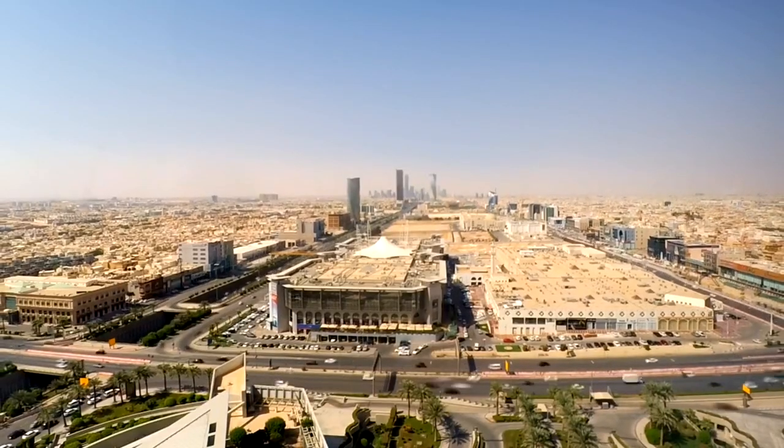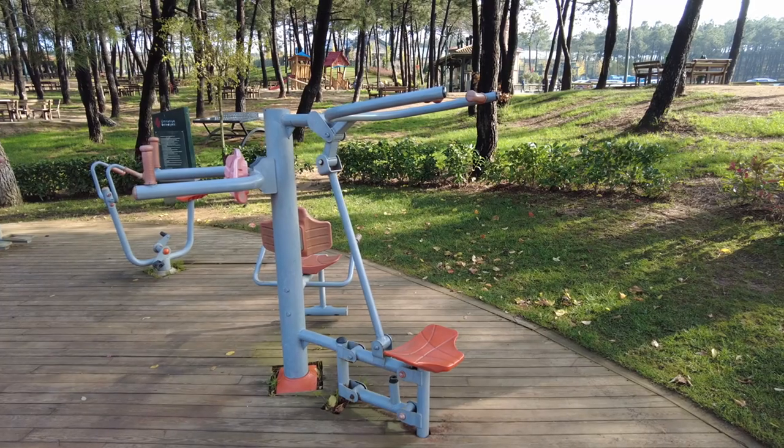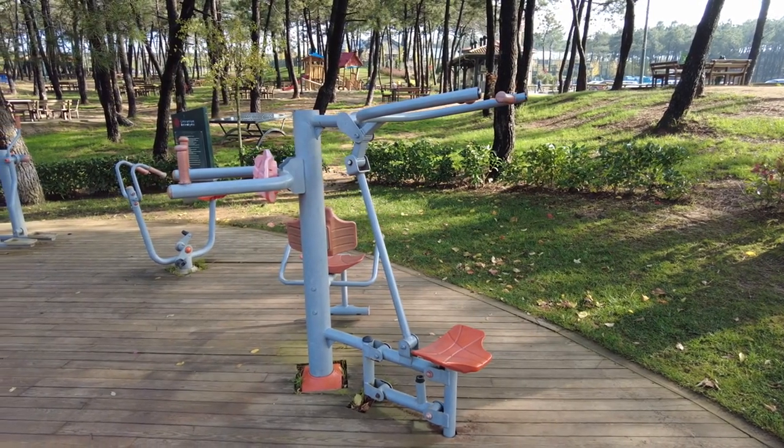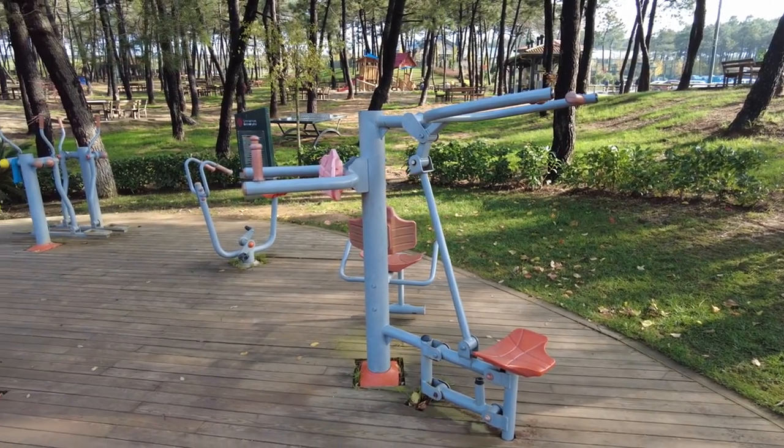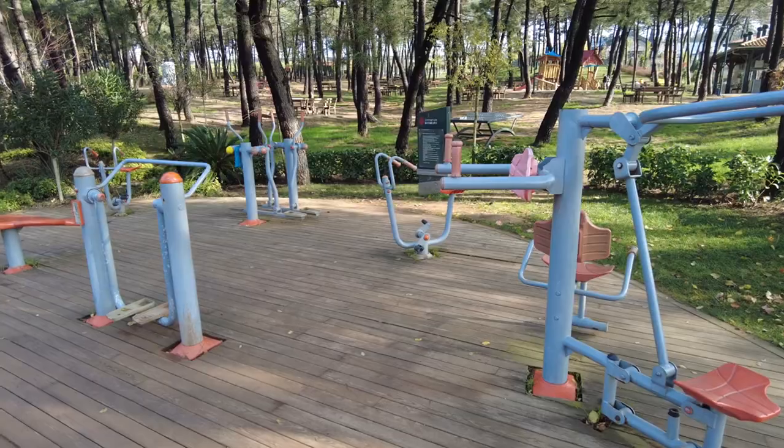King Salman Park is one of Riyadh's newest and largest green spaces, spanning over 13 square kilometers and offering a host of free activities and amenities. The park features extensive walking trails, cycling paths, and jogging tracks, providing opportunities for outdoor exercise and recreation.